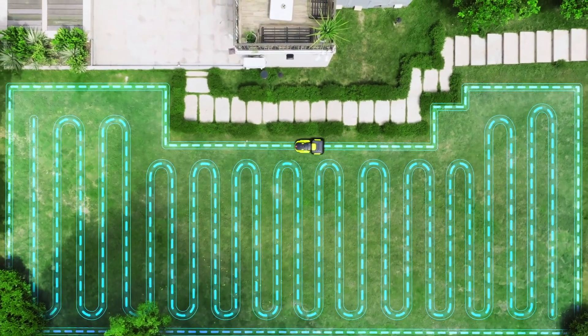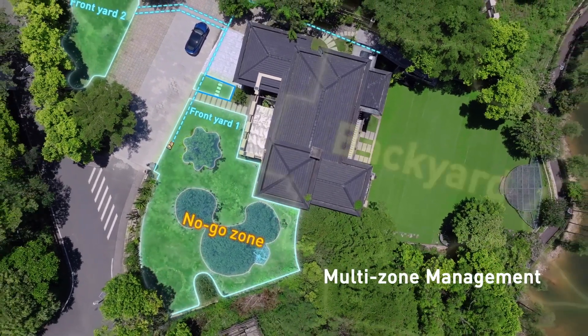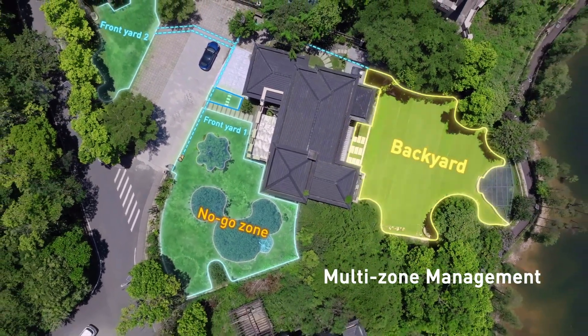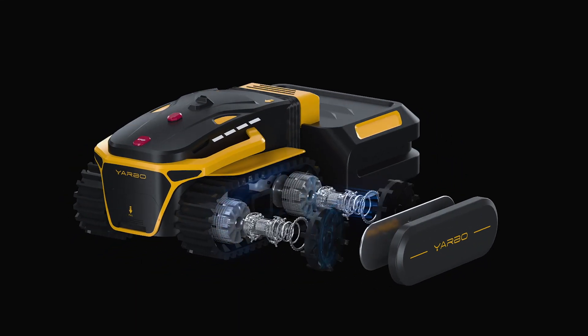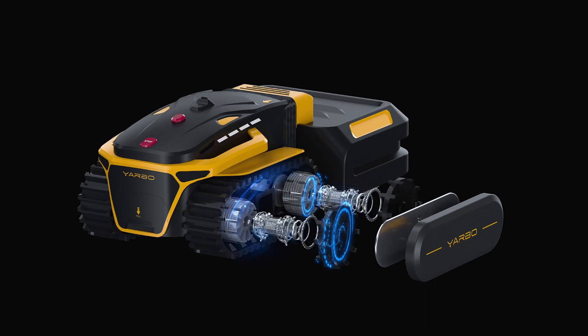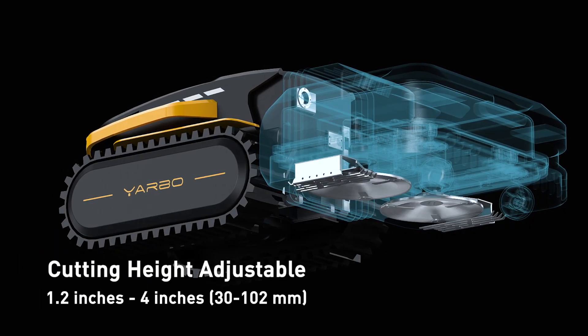Yarbo's proprietary algorithms can determine the most efficient path planning and handle various types of yards and multiple zones in a single plan. Combined with powerful high-torque brushless motors, it can handle a slope with a maximum of 68% effortlessly, with a dual cutting deck and adjustable cutting height to ensure more efficient mowing.